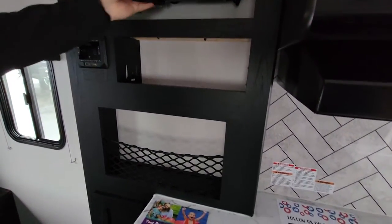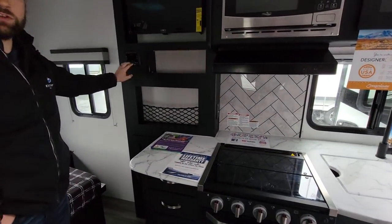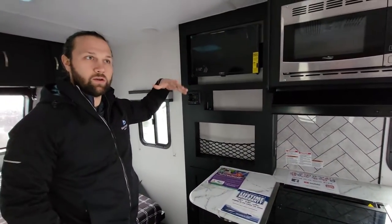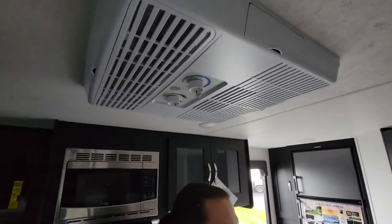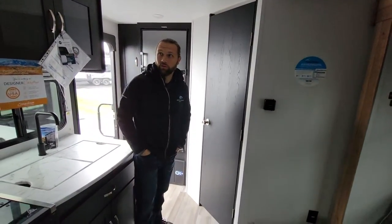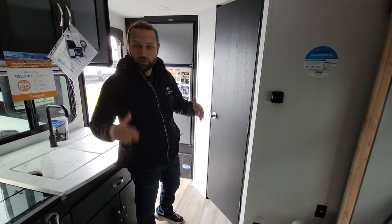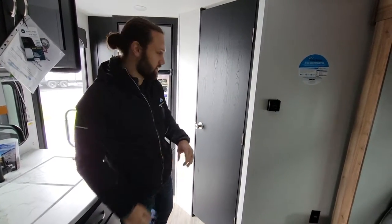Your TV is mounted here on an arm that allows you to pull it out and swing it around. Your sound is controlled through the radio here, which also controls the indoor and outdoor speakers. You do have one AC unit right up on the top, but again, this is under 23 feet in length, so that one unit is going to do more than enough to keep you cool as well as warm if you're doing extended season camping.